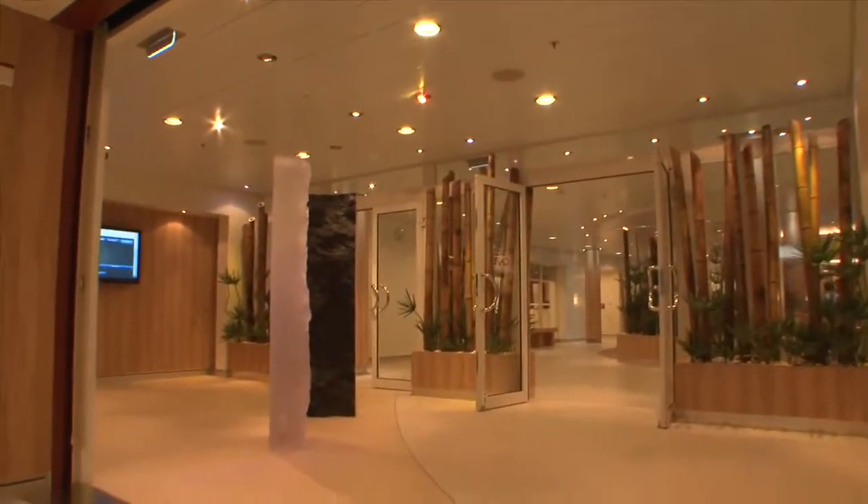Guests are going to be amazed when they walk into our spa here at Vitality. It is absolutely brilliant. It's everything we could have ever wanted for our spa.